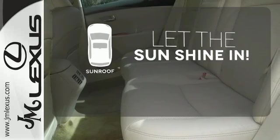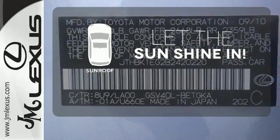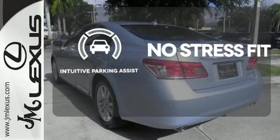Let the sunshine and fresh air in with the sunroof. Say goodbye to ding bumpers with the intuitive parking assist.